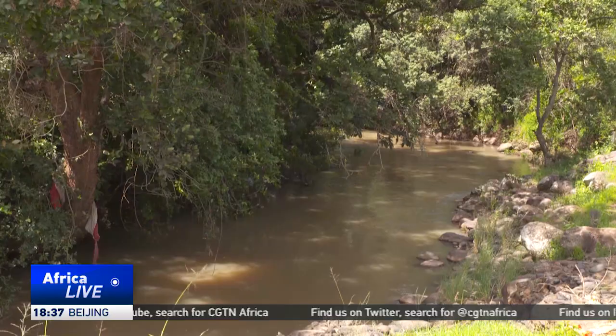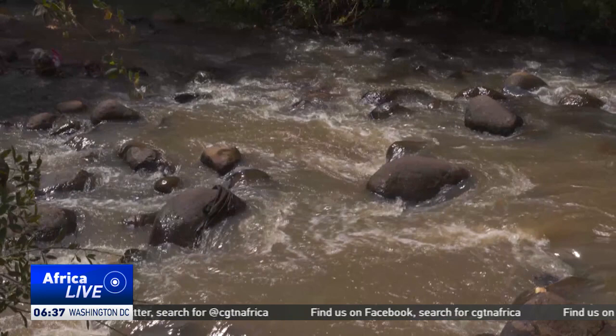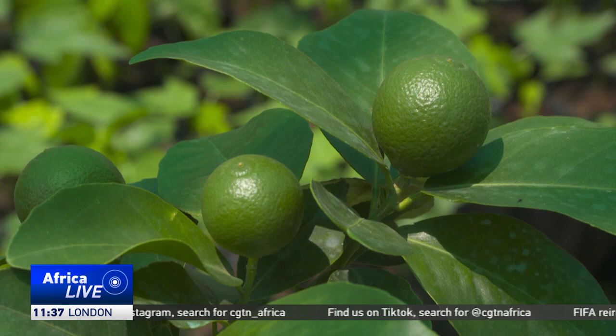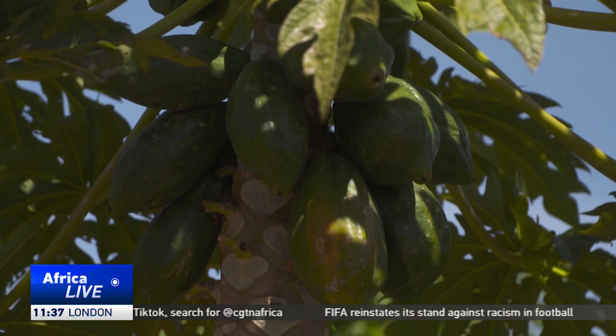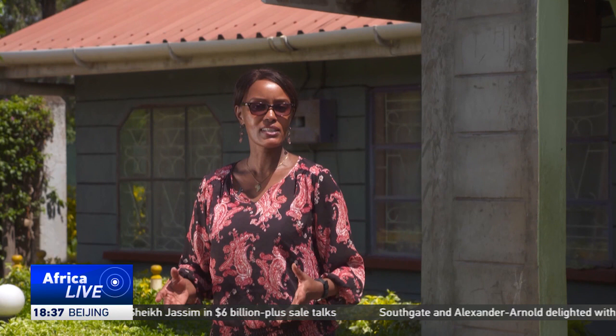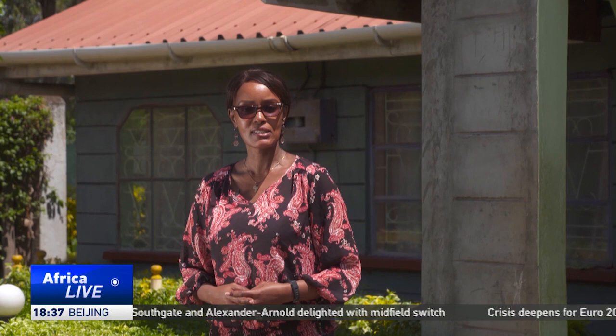Minor says developing a habit of harvesting rainwater will help reduce over-reliance on government-led solutions — a practice he has developed over the years, even supplying groceries, fruits, fish and milk to his community when a dry spell hits. For Patrick Minor, every roofing structure is a water harvesting opportunity. This, he says, is a climate-smart move, especially in areas that receive low rainfall, and one that will help the country become more food secure.